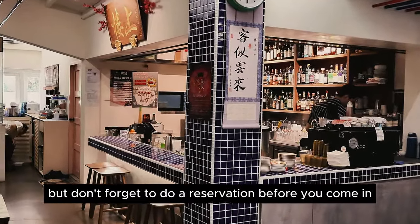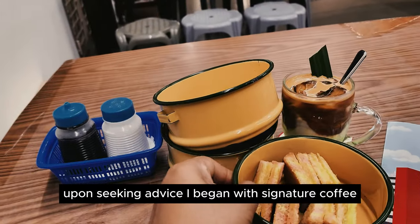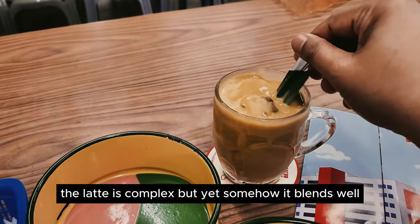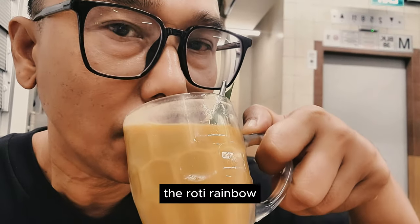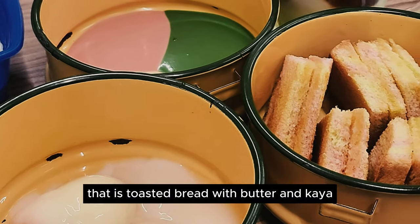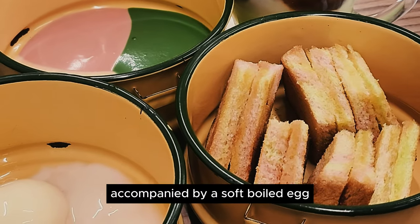Loshang is an excellent spot for brunch, offering a fusion of Singaporean favourites with a unique twist, and it turns into a bar at night. Don't forget to make a reservation before you come. Upon seeking advice, I began with a nature coffee, then tried a kaya coffee latte and rainbow roti. The latte is complex but somehow blends well. The rainbow roti is a homage twist on Singapore's and Malaysia's well-known breakfast of toasted bread with butter and kaya, accompanied by a soft-boiled egg.